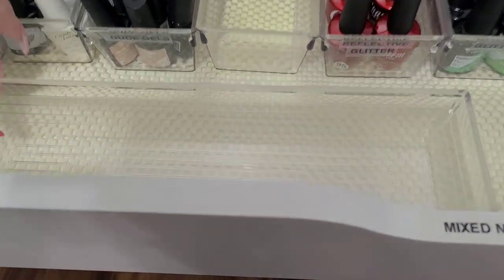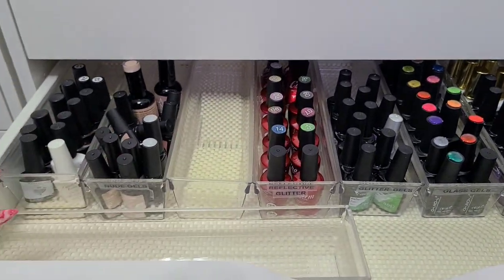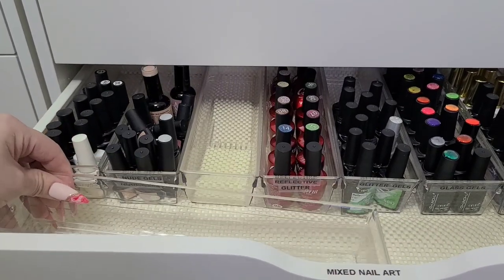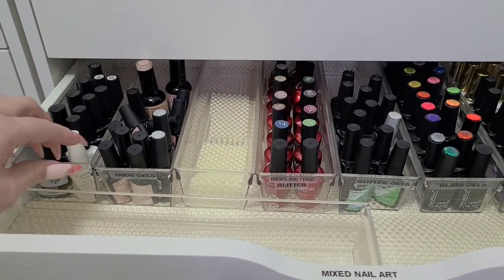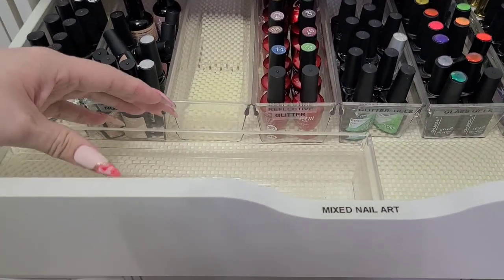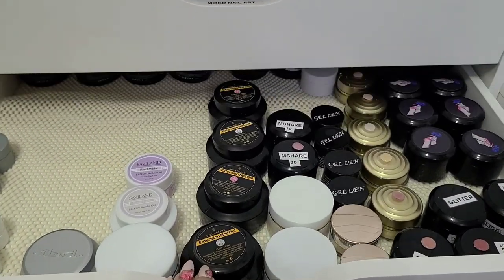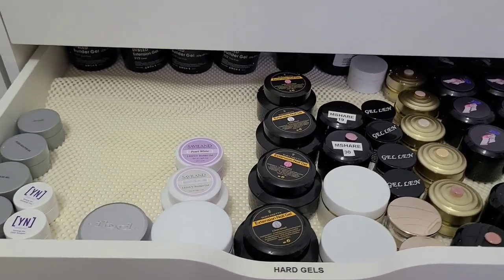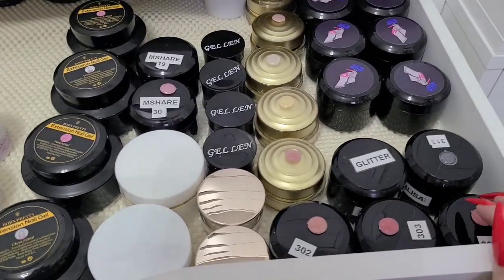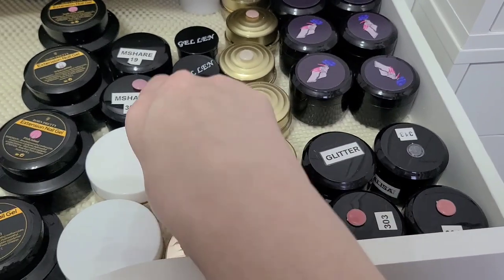That's it for that drawer. This extra container doesn't have a permanent home yet. These Alex drawers — the long containers from Dollarama, also on Amazon — fit two, four, six, eight across for the long ones with a good gap. Now we have hard gels, and then another whole drawer system after.